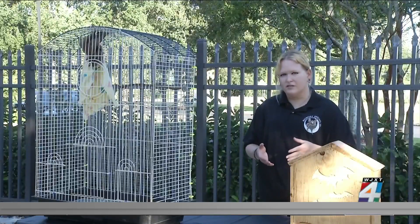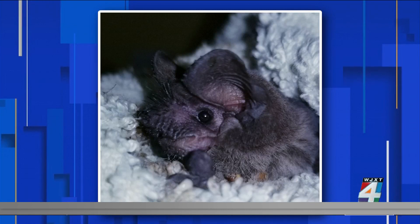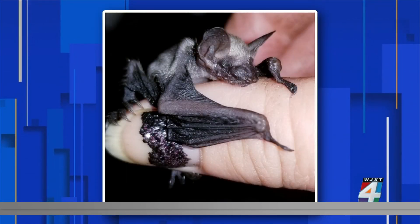Oftentimes all you have to do is put them in a tree. The rehabilitator will direct you as to what to do — whether or not they're dehydrated and need medical assistance, or whether they just need to be placed in a tree.